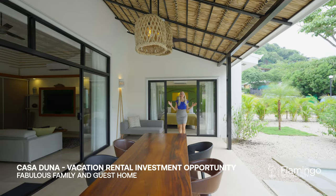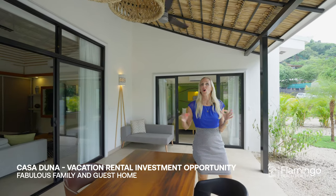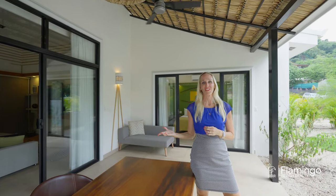The owners currently live in this home and rent the other home. This would be a great opportunity if you wanted to have a double income, or if you wanted to live in one home and rent the other one.